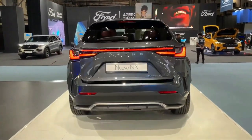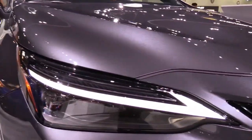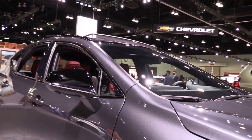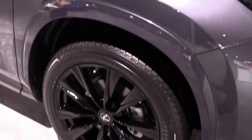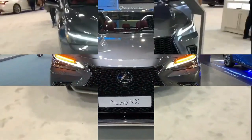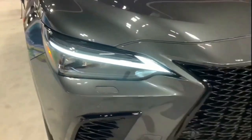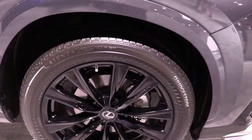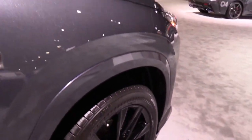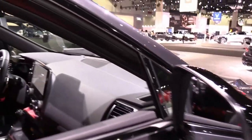Certain aspects of the 2022 Lexus NX divided our judges — such as the giant 14.0-inch touchscreen that dominates the interior — but we agreed on one point: this compact luxury SUV's journey would end at the contender round. In a segment populated with capable entries, the new NX is a solid improvement, but dynamic limitations and an underwhelming interior design hold it back.